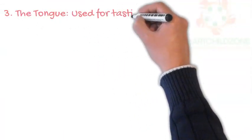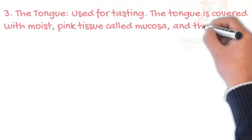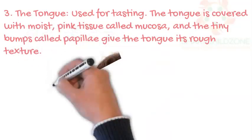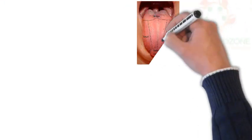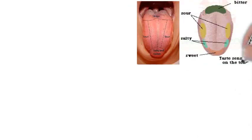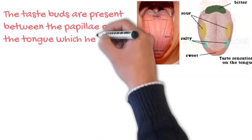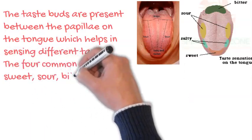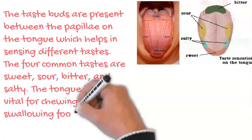The tongue is used for tasting. The tongue is covered with moist, pink tissue called mucosa, and tiny bumps called papillae give the tongue its rough texture. The taste buds are present between the papillae on the tongue, which help in sensing different tastes. The four common tastes are sweet, sour, bitter, and salty. The tongue is also vital for chewing and swallowing food, as well as for speech.